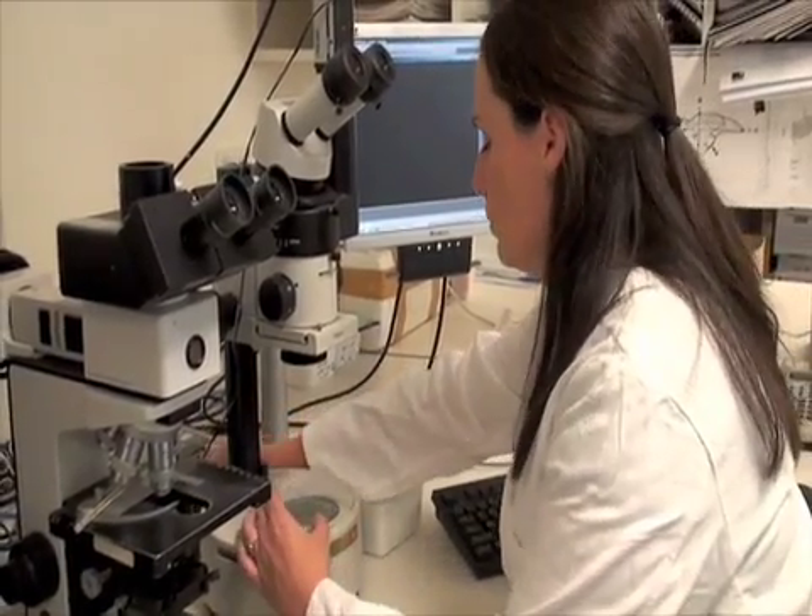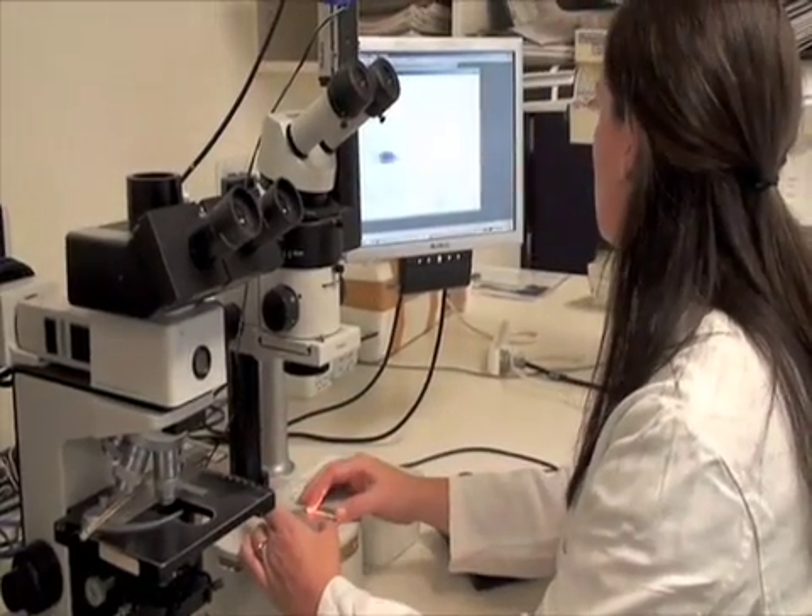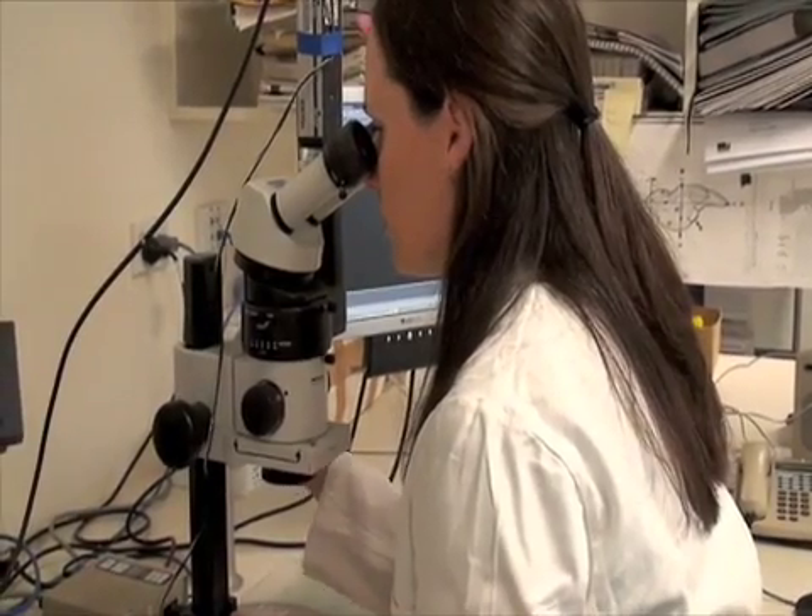Under the microscope, the daily and annual growth rings of the anchovies' otolith are counted. This is a meticulous and time-consuming task.